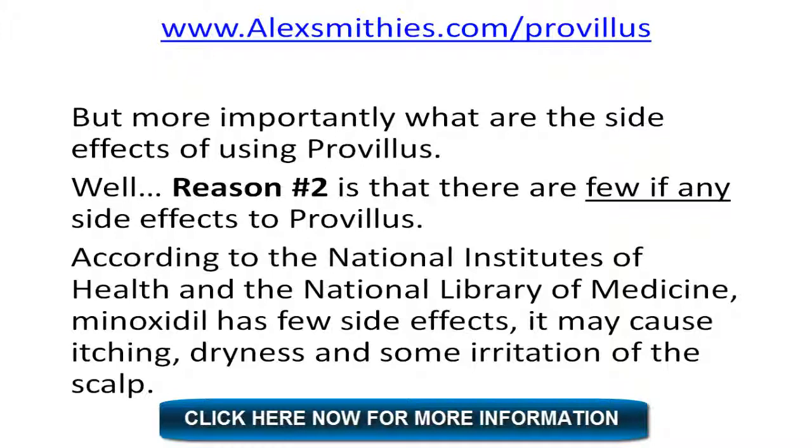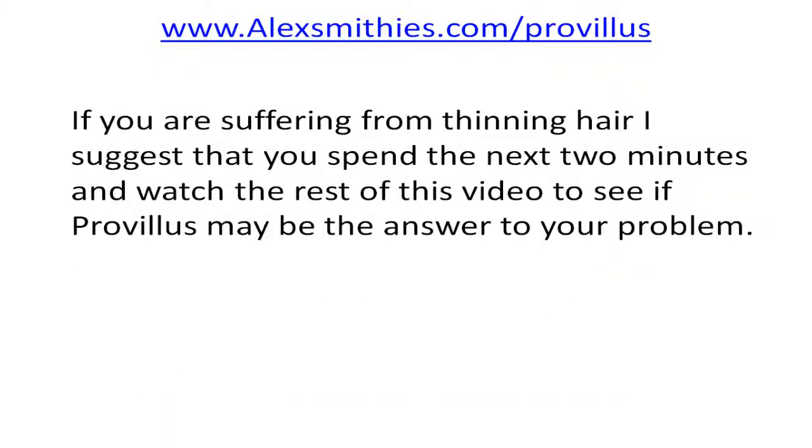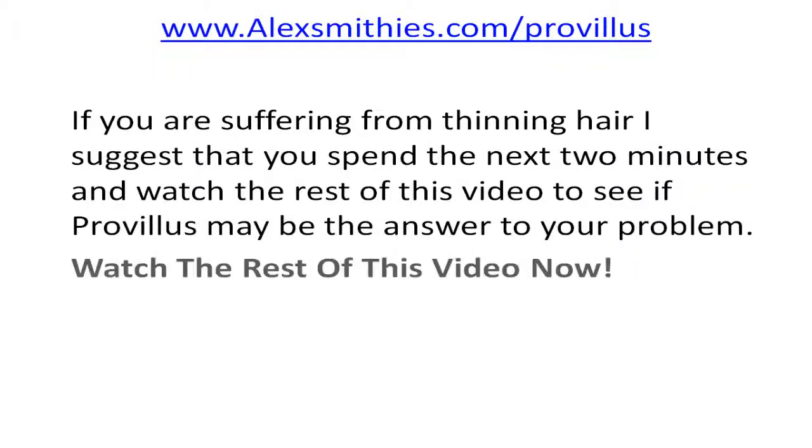According to the National Institutes of Health and the National Library of Medicine, minoxidil has very few side effects. It may cause itching, dryness, and some irritation of the scalp in some people. If you're suffering from thinning hair, spend the next two minutes and watch the rest of this video to see if Provillus may be the answer to your problem.